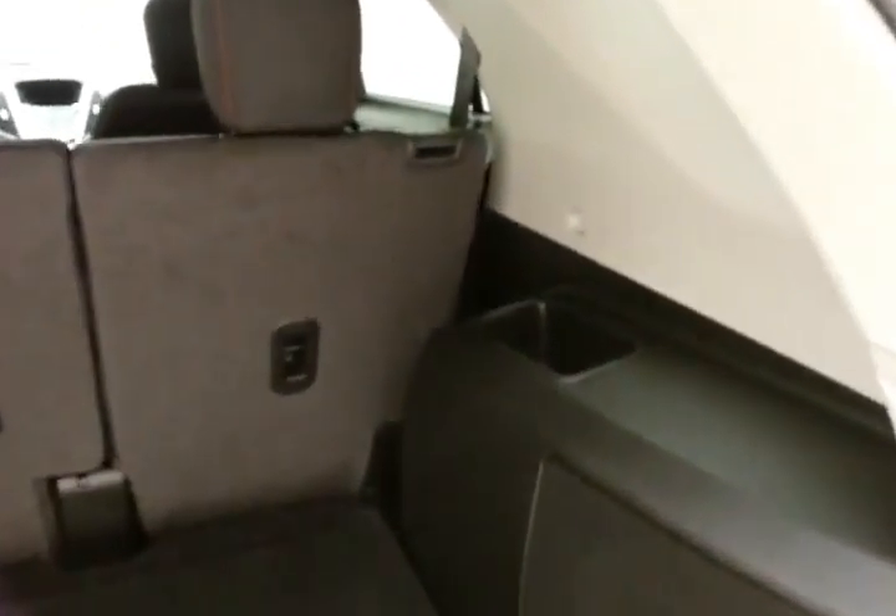This LT has keyless entry, power windows, locks, and mirrors, a power seat, and a tilt-and-telescopic steering wheel to put you in that perfect driving position.